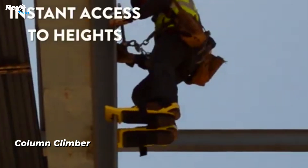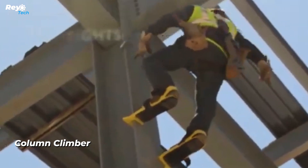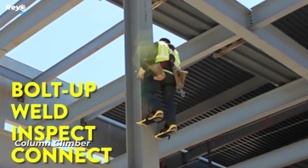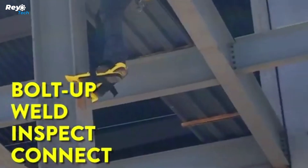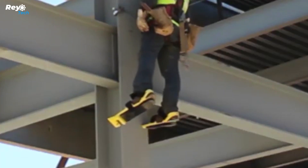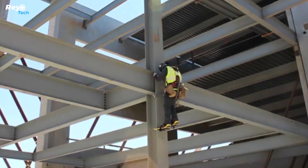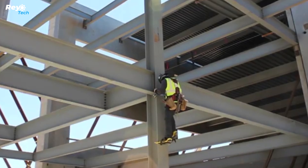Column Climber: if you're a steel worker who has to climb to high areas to inspect, operate, or do whatever it is that people do on the sides of very high steel beams, these one-of-a-kind column climbing shoe attachments may be for you.